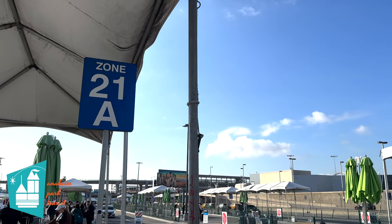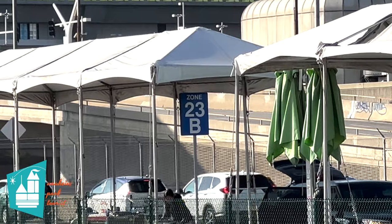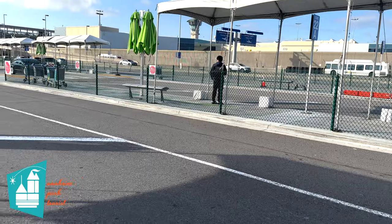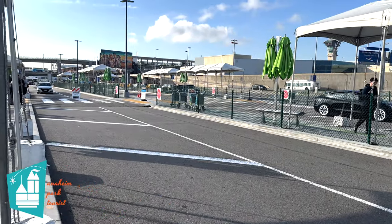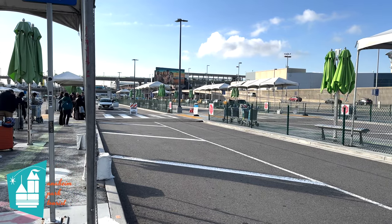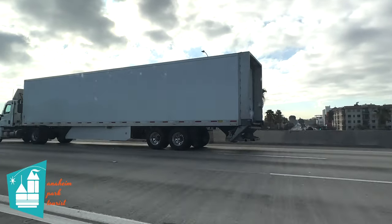It took about five minutes for our Uber to come and pick us up. In our experience, prices do go up as people exit the bus and start ordering their Ubers or Lyfts. On our last trip from LAX airport to the Anaheim area, we paid $59.93 plus tip. If you are worried about surge pricing, we do encourage you to make arrangements with a shuttle service which has fixed rates.